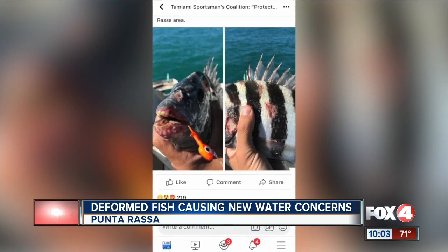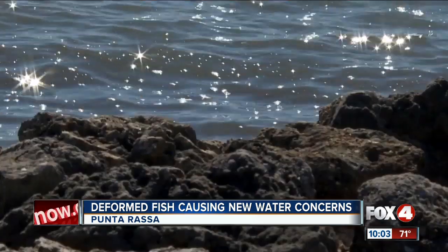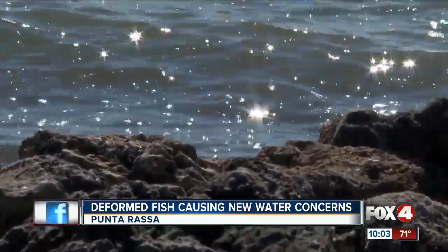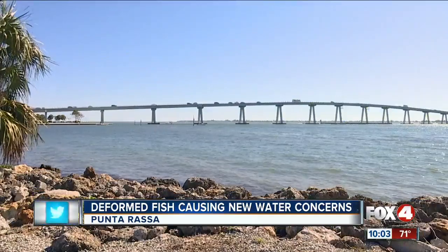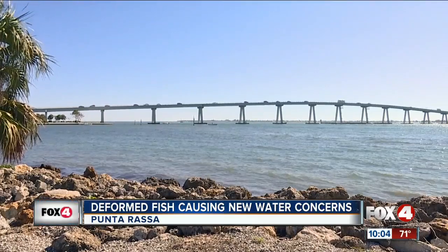The photo of the deformed fish was shared on Facebook nearly 700 times in less than 24 hours, and the photo has some people wondering if waste, red tide, or toxic algae is the cause. But experts say it's just too early to tell, and that the water and the fish need to be tested first.